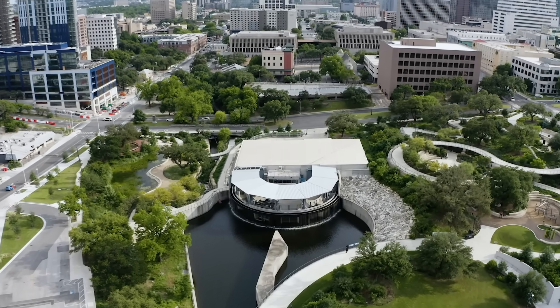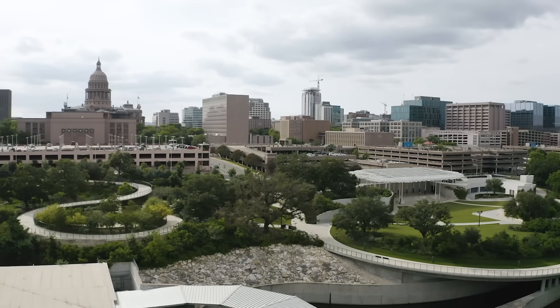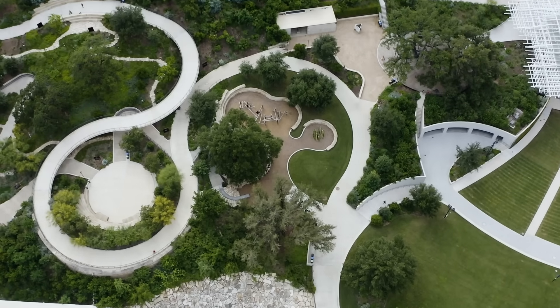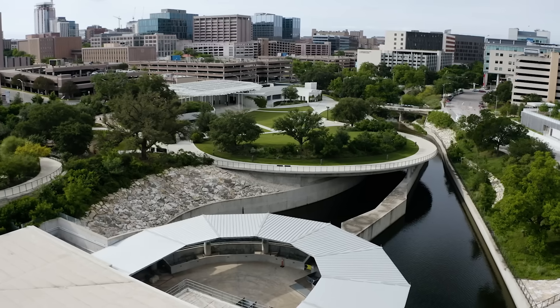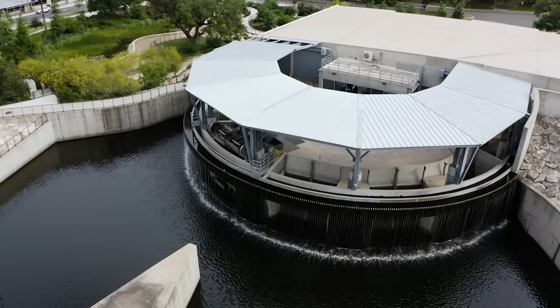This is Waterloo Park in downtown Austin, Texas, just a couple of blocks away from the state capitol building. It's got walking trails, an amphitheater, Waller Creek runs right through the center, and it has this strange semicircular structure right on the water.